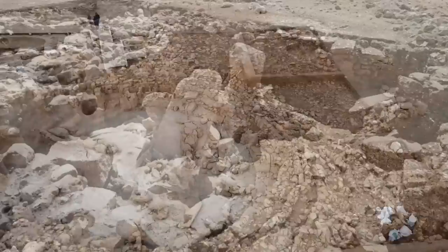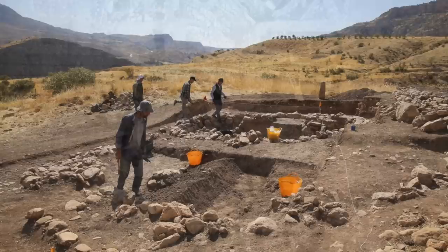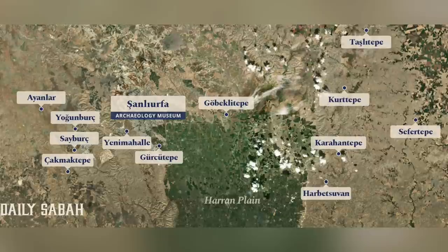With all of the new discoveries in recent years in southeastern Anatolia, we need to really think big, to understand there is a bigger picture emerging. None of these sites should be thought of in isolation, and just because Göbekli Tepe is the most famous, we can't forget it's just one of dozens of sites in the Fertile Crescent that date to this remote period of time.